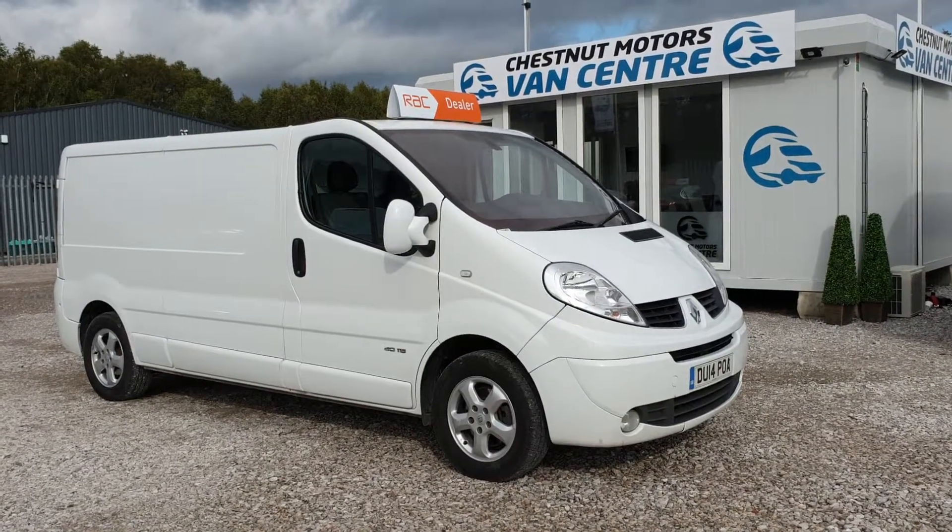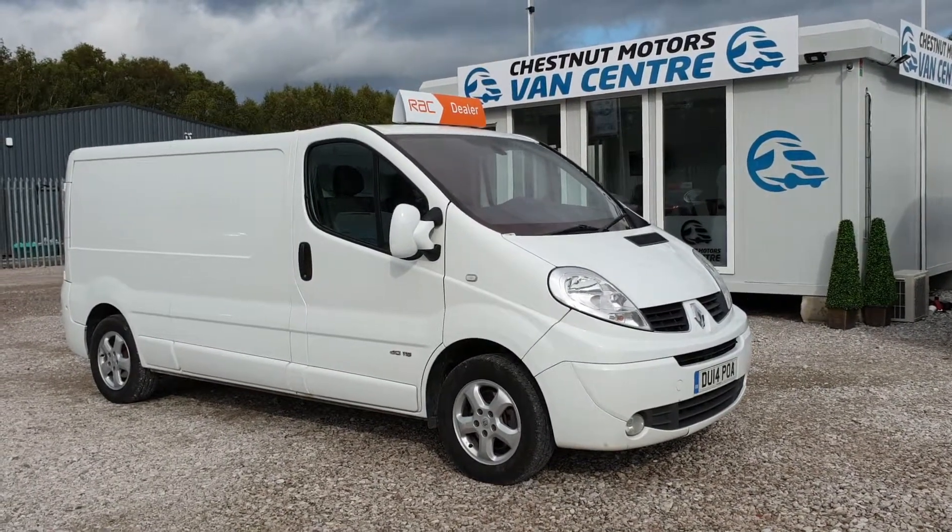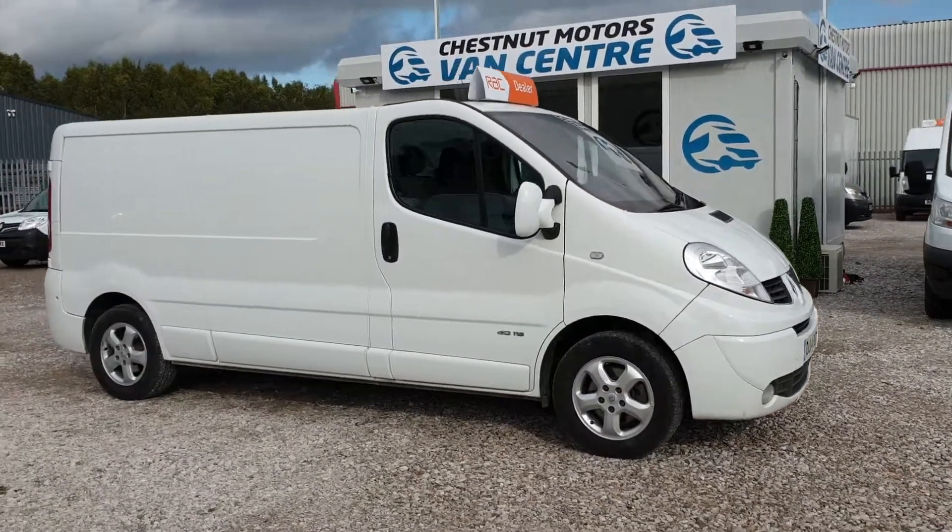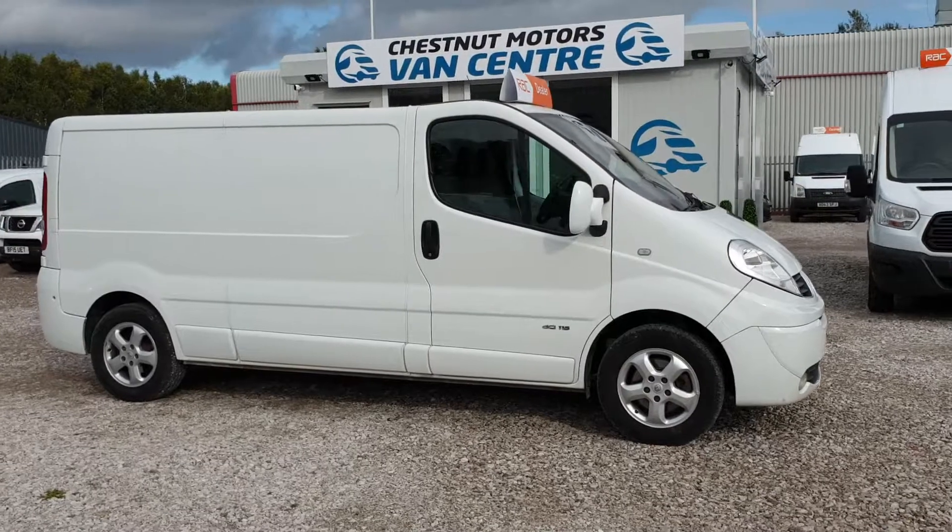Hi, I'm Richard from Tessna Advance Centre. This is a 2014, 14-plate Renault Traffic Sport, long wheelbase, L2 H1.